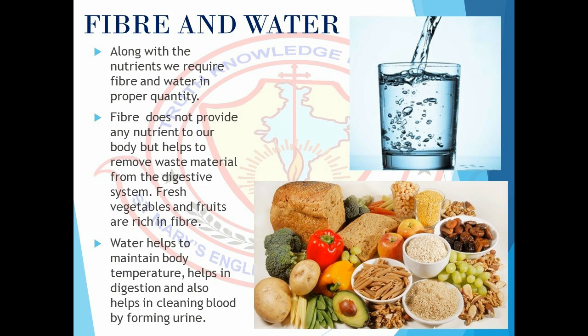Along with the nutrients, we require fiber and water in proper quantity. Fiber does not provide any nutrient to the body but helps to remove waste material from the digestive system. Fresh vegetables and fruits are rich in fiber. The food obtained from animals does not contain fiber. Water helps to maintain body temperature, helps in digestion.